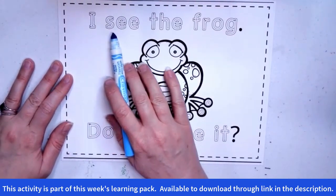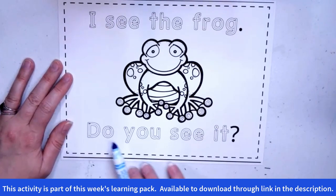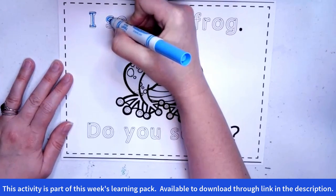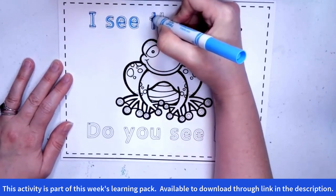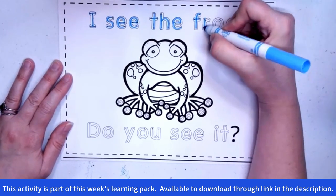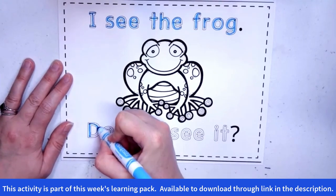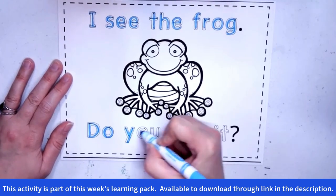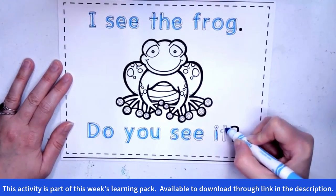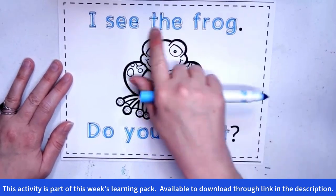All right, here we go. This one says, "I see the..." what? Frog. Good. And then there's the period. And at the bottom it says, "Do you see it?" And there's our question mark. Let's go ahead and trace this one: I see the frog. Frog starts with letter F. Frog. And there's our period. Do you see it? Let's trace that one. And if you need to pause the video, you can do that. And there's our question mark. I see the frog. Do you see it? Good job, guys. And if you'd like to color your frog, you can do that.